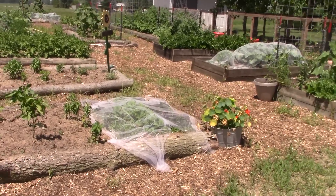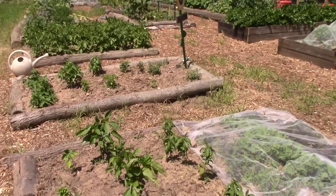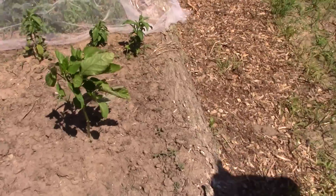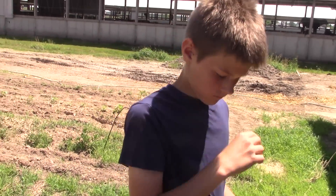Look at all the raised beds. Hopefully you can hear me — it's a little breezy today, but that's pretty good because it's hot too. It might get about 90 today.